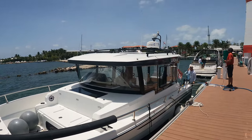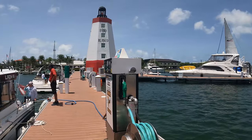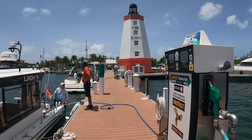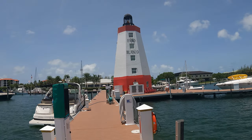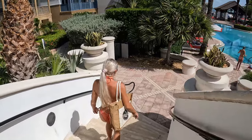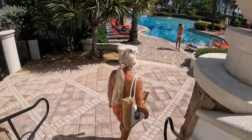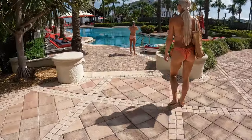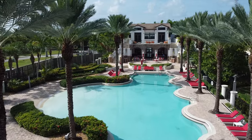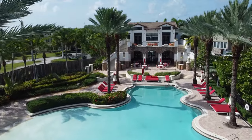Gas is super convenient in this area. We went to Faro Blanco Marina, which has 24-hour fuel service available to the public — you can easily spot the red and white lighthouse. Usually we have to plan our boating ventures around when marinas are open because most are not 24 hours, so this was really nice.